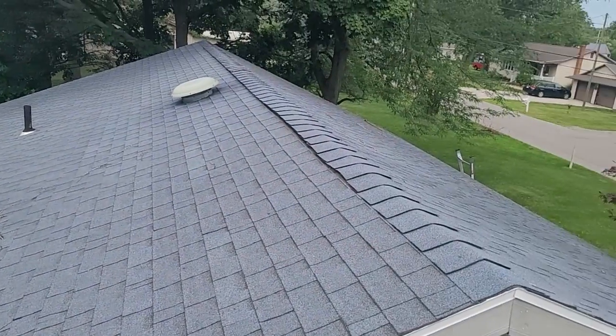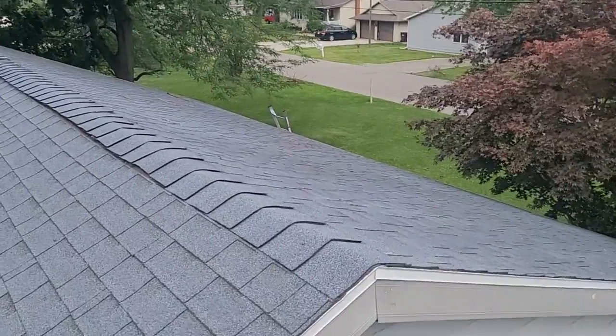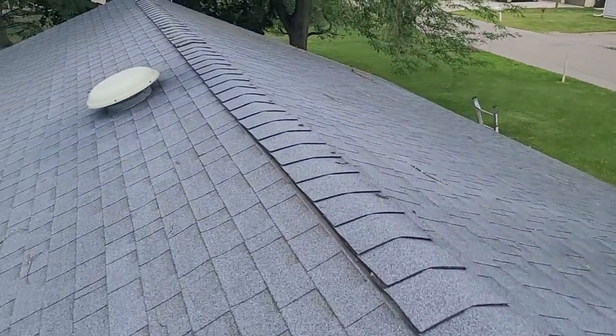Joe with Jay Alexander Roofing — I'm going to get this measured up and then email it over to you, get you this video, and we can go from there. Thanks.